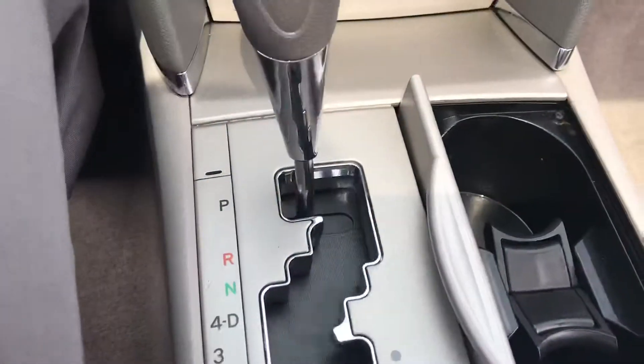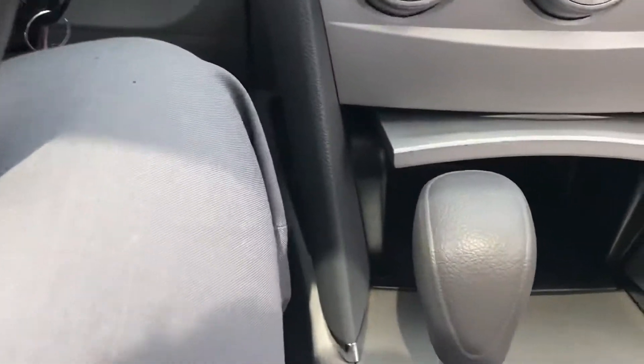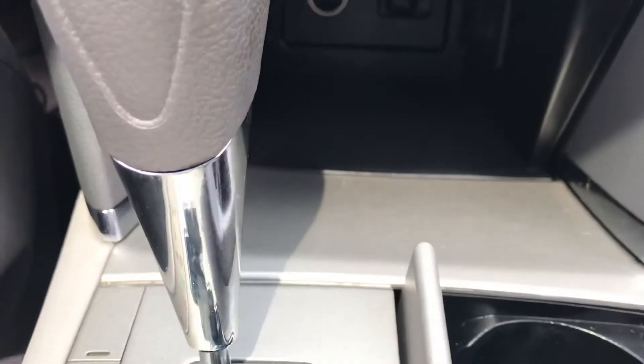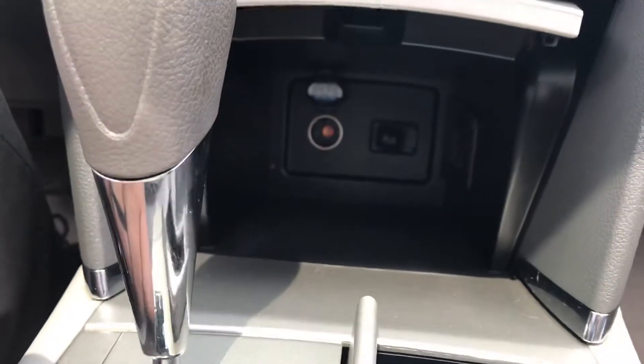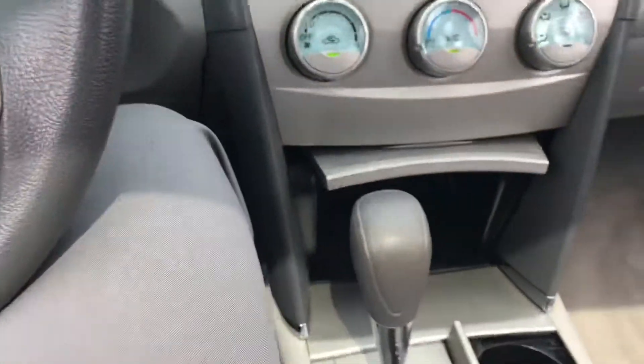You've got a couple of cup holders right here, and another little compartment area — I initially said it has an aux plug and a USB port down there, but I'm sorry, that's actually a lighter outlet down there. My apologies.